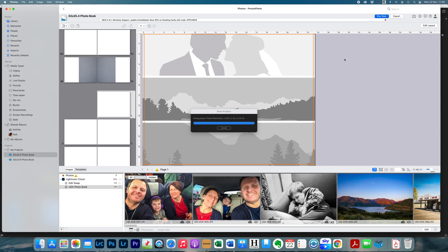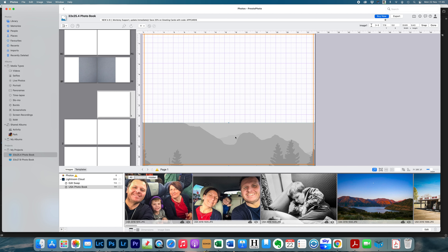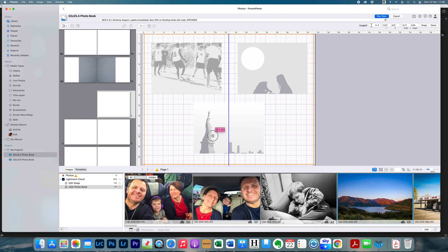If you don't want to use their templates, you can click Edit Layout in the top right corner, then click on each photo frame and press Delete to remove them from the page. With a blank page, you can add an image yourself, size it how you want, duplicate it, and drag the duplicates into position to create your own custom layout.